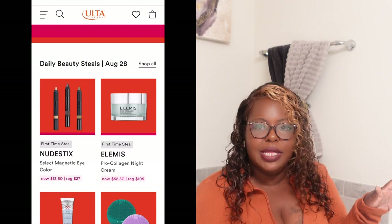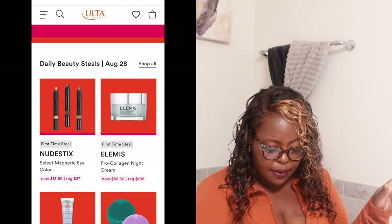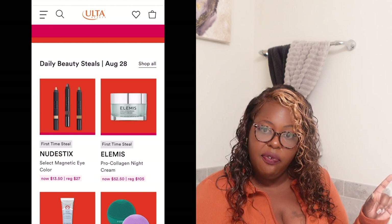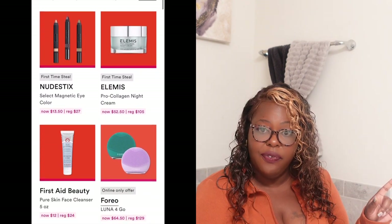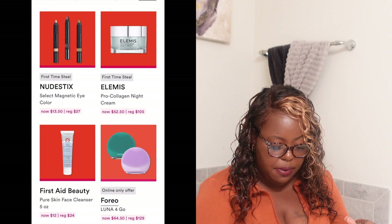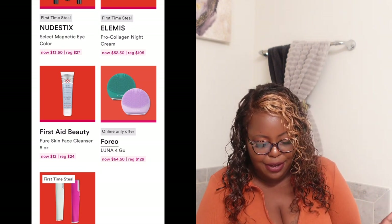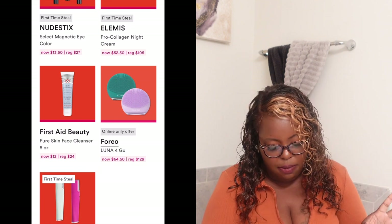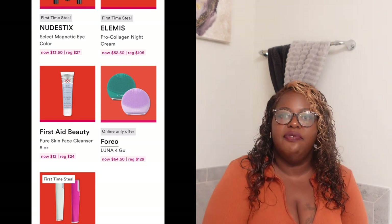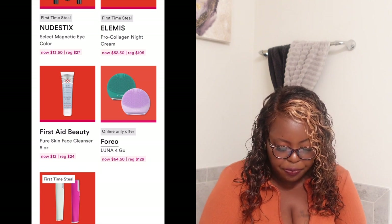I found today's full sale — so we're stumbling back. Today's sale includes the Nude Sticks, regular price $27, today $13.50. They also have the First Aid Beauty Pure Skin Facial Cleanser in a 5-ounce bottle, normally $24, today it's $12. That's a first-time steal — and it's only 1:49 p.m. so I think I'm going to buy it online right now. I hope you guys left me some because I'm a little late.